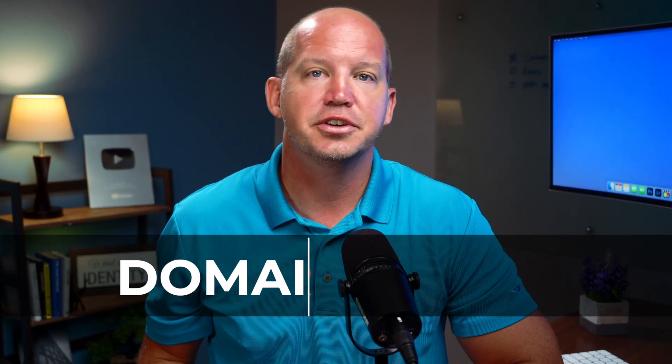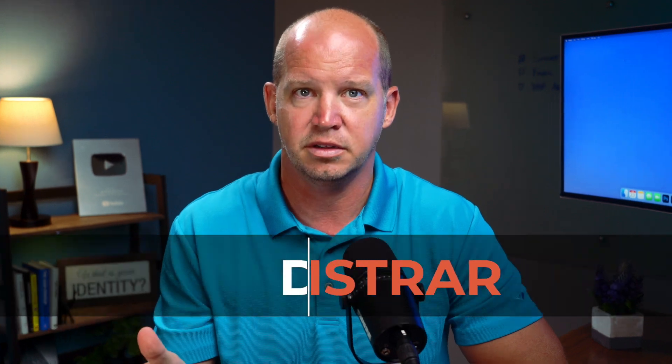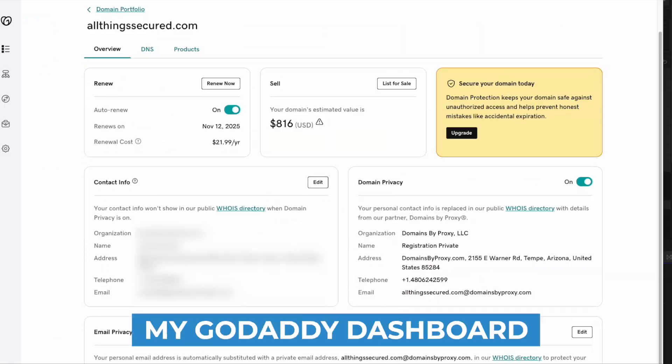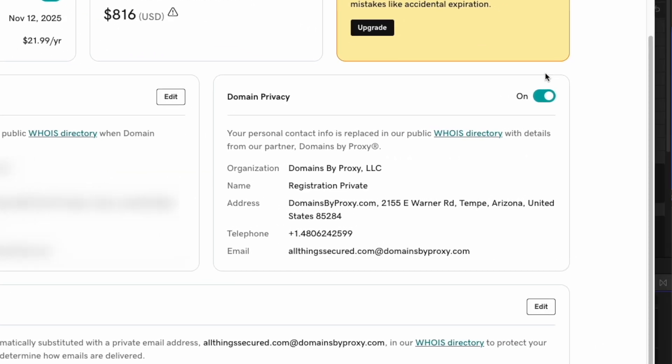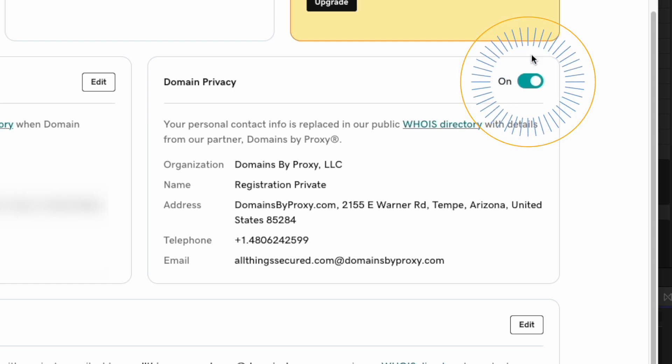To do this, log into your domain registrar — that's the company that hosts your domain, not your website, although sometimes they are one and the same. I'm talking about companies like GoDaddy, Namecheap, Google Domains, or others. Within your domain dashboard, you're looking for something called domain privacy, which for the major registrars is included for free. So if you're being asked to pay for it, you might want to consider changing registrars. Make sure this privacy setting is turned on.